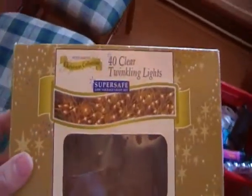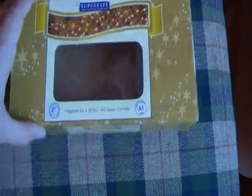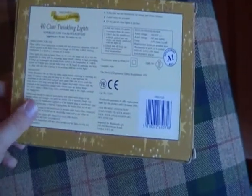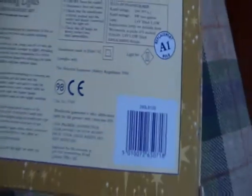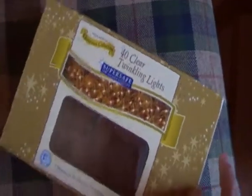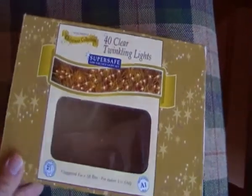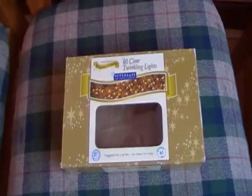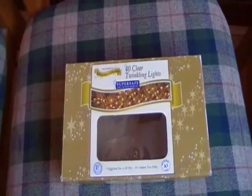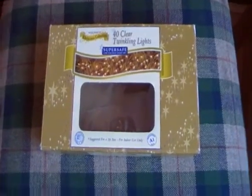Here we have a box of 40 clear twinkly lights from the 1990s. It was made in 1994 and we got it from Woolworths. Ever since, these lights have been doing very well. Every other year we sometimes get a blowing light bulb, but other than that it's had a good run ever since we got them.